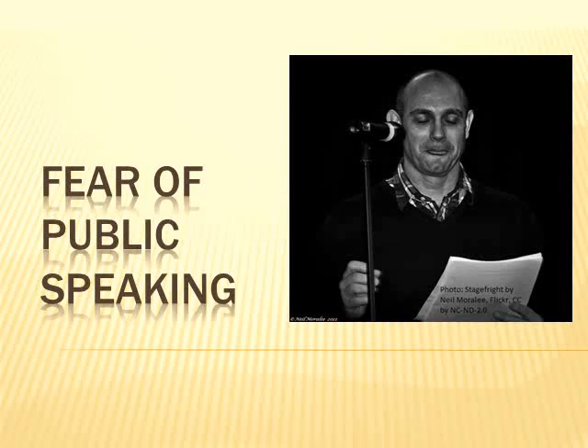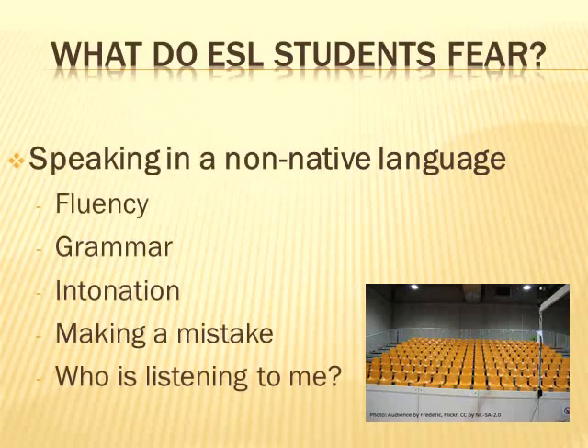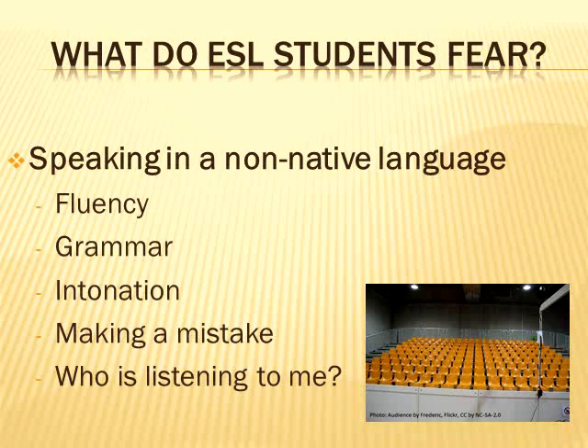Today we're going to talk about fear of public speaking. So what do ESL students really fear? The biggest concern is when they think about speaking in a non-native language. You have the fluency, grammar challenges, intonation, making a mistake — that scares all of us. And most especially, they think about who is listening to me.